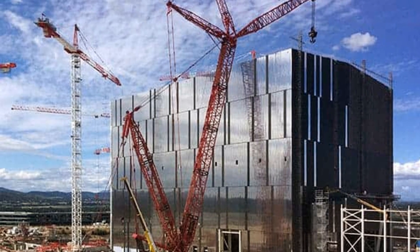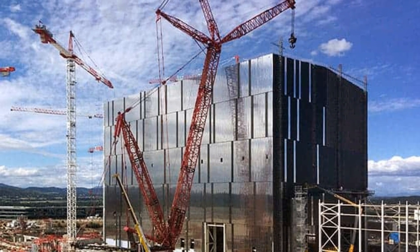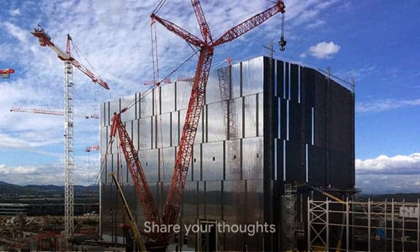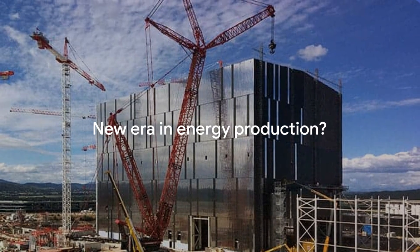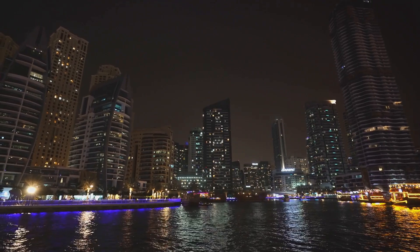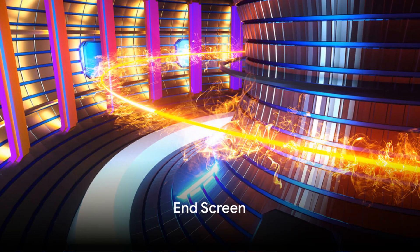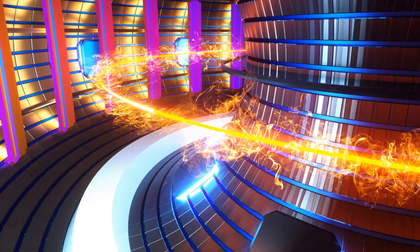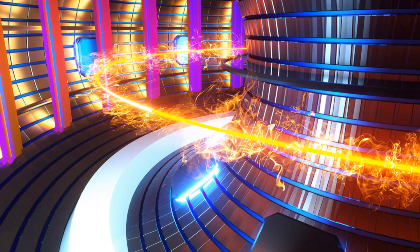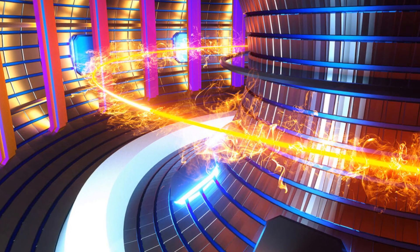We've seen how projects like ITER have the potential to mitigate climate change and reshape our energy landscape. Are we on the cusp of a new era in energy production? The future is bright, and with fusion energy, it might just be a bit brighter. Thank you for joining us on this journey into the world of fusion energy. Stay curious, keep learning, and until next time, stay tuned.